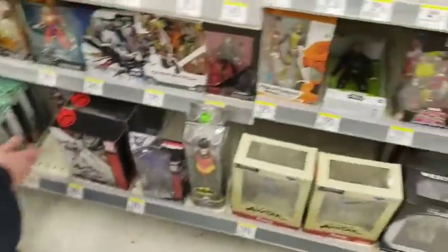At the second Walgreens they didn't have anything WWE related. They did have a really cool Johnny Cage figure which is out of scale but it's just super cool looking. Then we headed on our way to Big Lots.